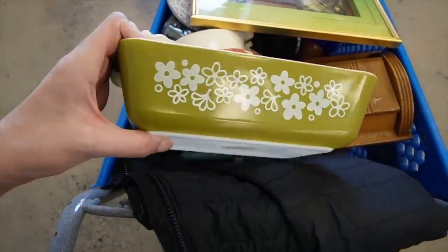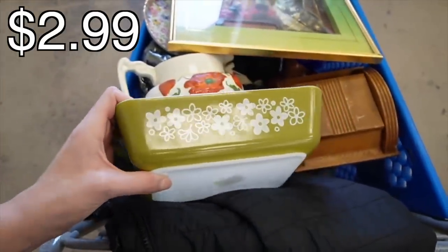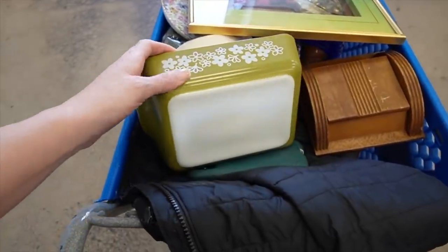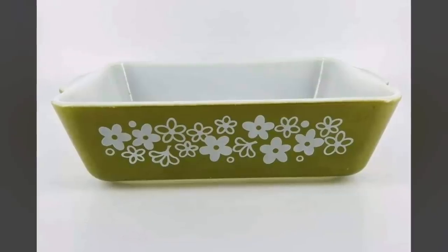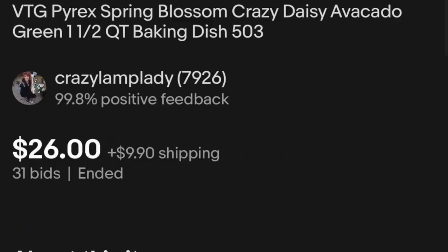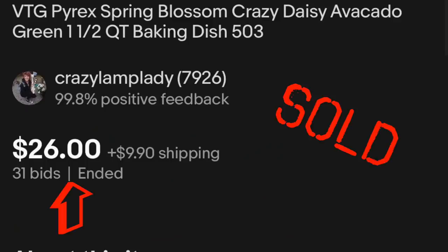I could not find a lid for this. I consulted Dagny on it and she thinks I should still get it, even without a lid — just because of the condition of it. There's not a whole lot of scratching. It even looks used, to be honest. So we're gonna grab it despite the missing lid.